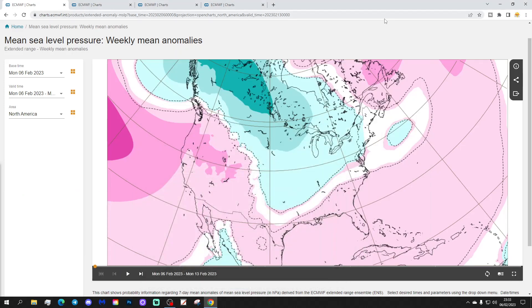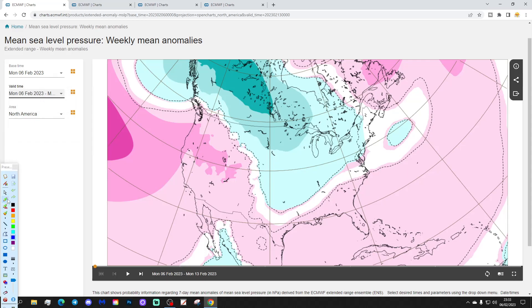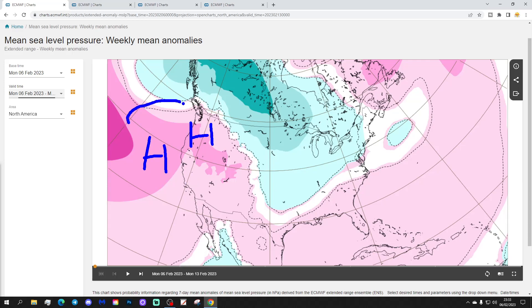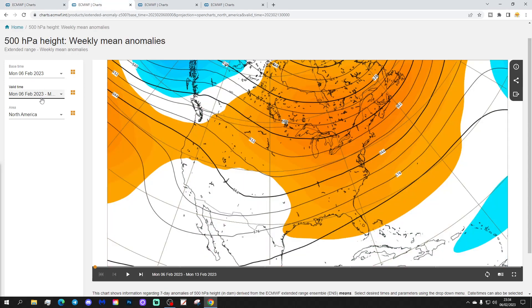Let's start off with the week one mean sea level pressure anomaly for America. This is from the 6th through the 13th of February. We've got high pressure out in the Pacific West Coast, and that will bring the wind in from the northwest down the western side of America — probably quite cold. There's low pressure to the far north, and that will bring milder air through the central and eastern parts of the states.